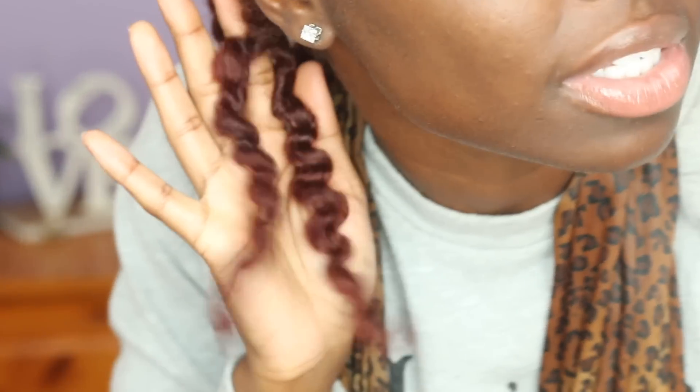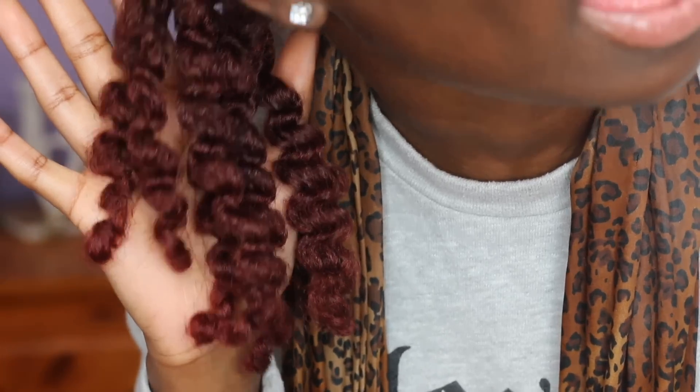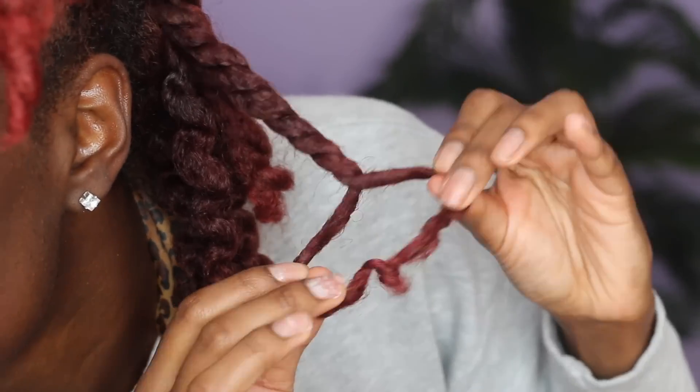Oh, already — come on somebody! Do y'all see that? Alright, so let's talk about this definition really quick. Do we even need to talk about it? You can visibly see it — you feel me? Like, do y'all want that close-up action or that far-away action? Okay, it's time to separate these, so let's go ahead and do that.